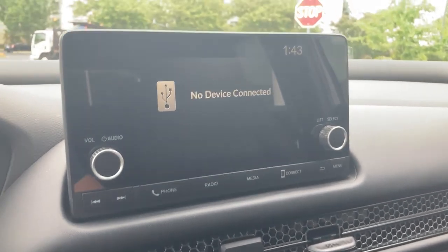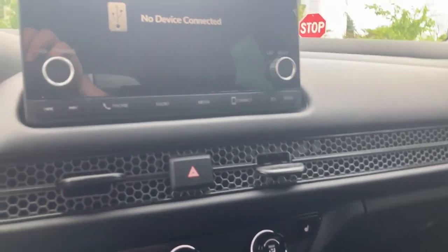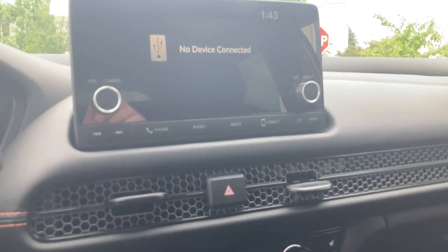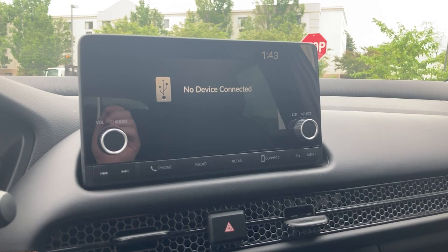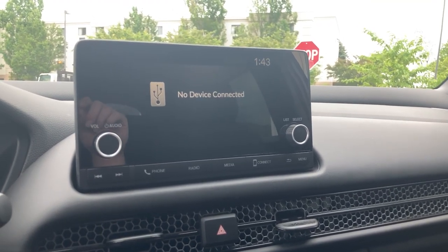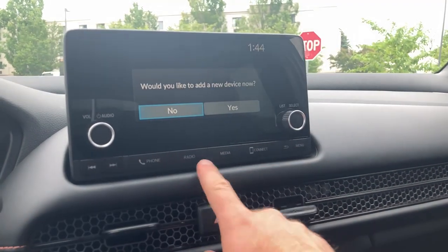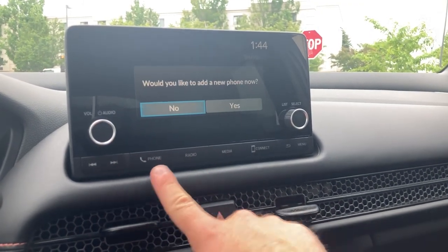This is a seven-inch upgraded touch screen that Honda provides. It does come with Apple CarPlay and Android Auto; however, in order to show you that I would need to plug my phone in, which I don't have a cable handy for. On the EXL version it does come with a wireless phone charger as well as wireless Apple CarPlay and Android Auto, so all you need to do is step into your car and it will automatically connect and show you your device's apps on the screen. You also have your Bluetooth, radio, and phone capability.